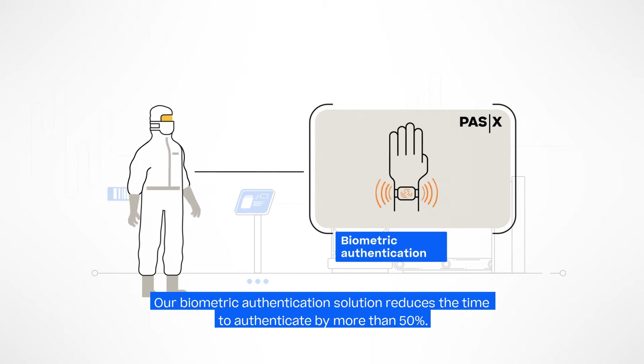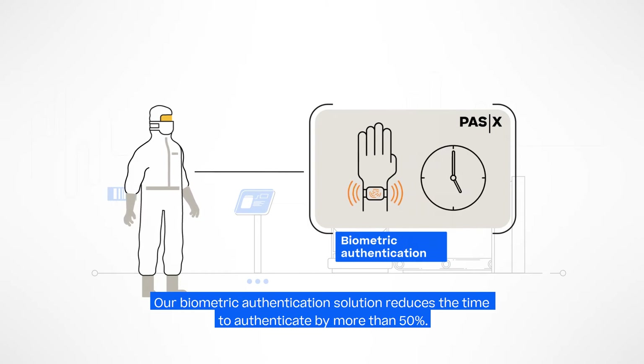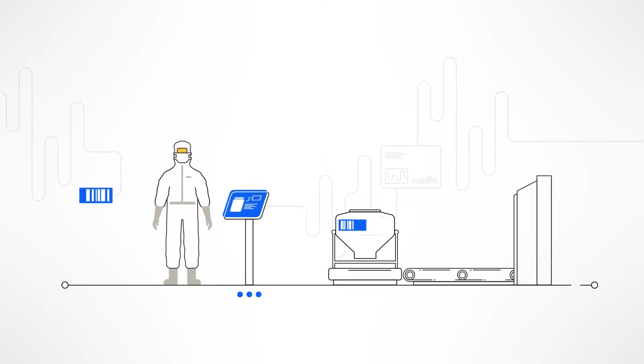Connect to the future. Our smart biometric authentication solution reduces the time to authenticate into your Werem POS-X system by more than 50%. Maximize your productivity. Let's see how it works.